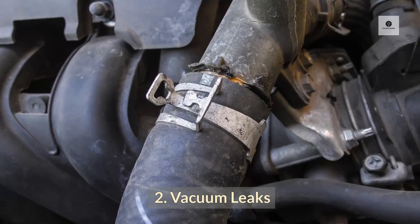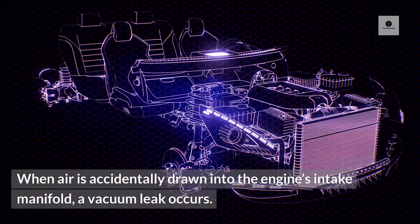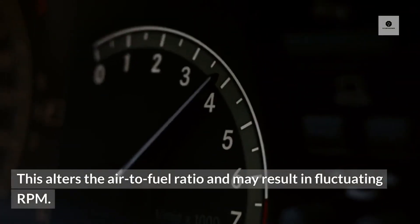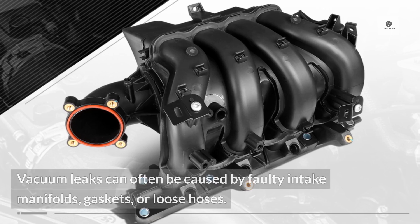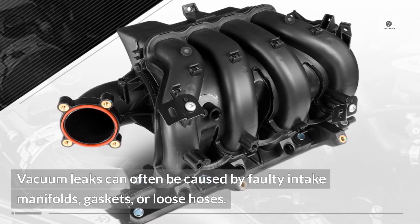2. Vacuum Leaks. When air is accidentally drawn into the engine's intake manifold, a vacuum leak occurs. This alters the air-to-fuel ratio and may result in fluctuating RPM. Vacuum leaks can often be caused by faulty intake manifolds, gaskets, or loose hoses.